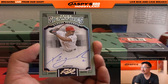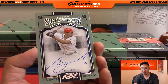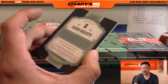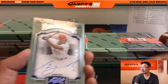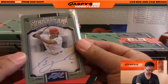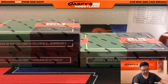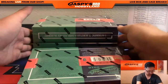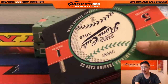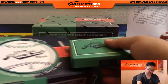Prime Signature Xander Bogaerts, 36 out of 99, on-card autograph for the Red Sox, going to Pokey Chris. Lee says yeah, he'd love to do Spectra Football — that's a fresh case too. 13 left, we can get that to single digits.